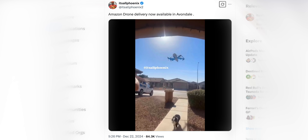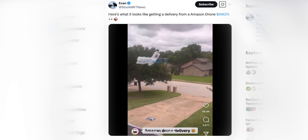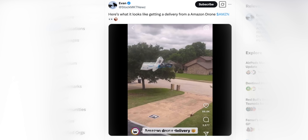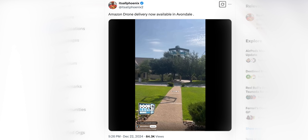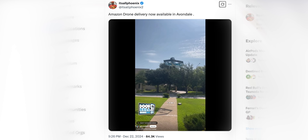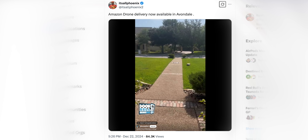Then I saw videos of it — this thing hovers down to about 15 feet off the ground, drops the package on the ground, and the propellers kind of blow it away. This seems a little insane. I'm obviously not going to trust this with anything fragile. I would never order a GPU or a smartphone and watch it get dropped on the ground like that. It's also going to be loud. And that thing is huge. They started testing in California and Texas, but I haven't really heard much from them otherwise.